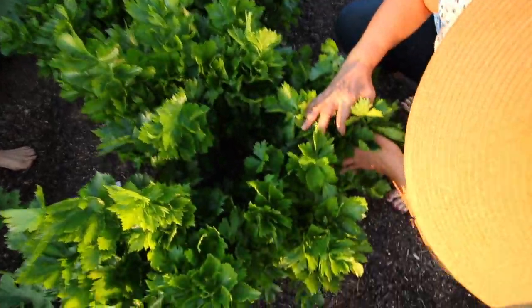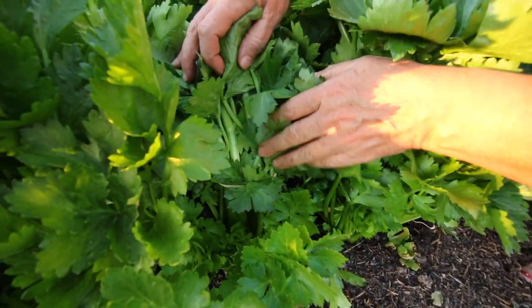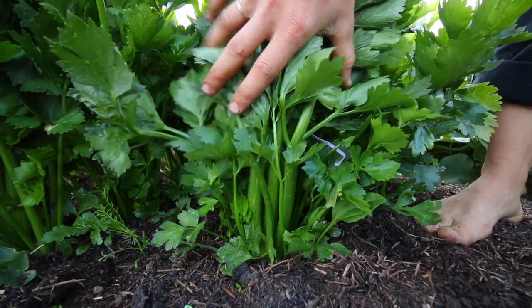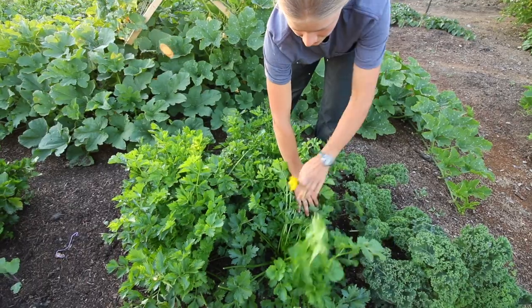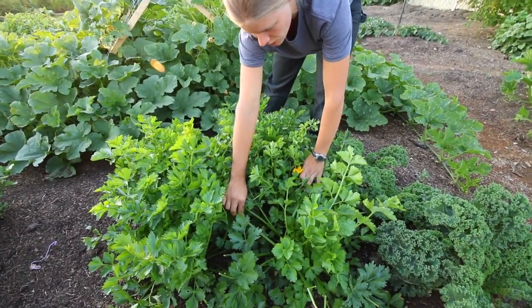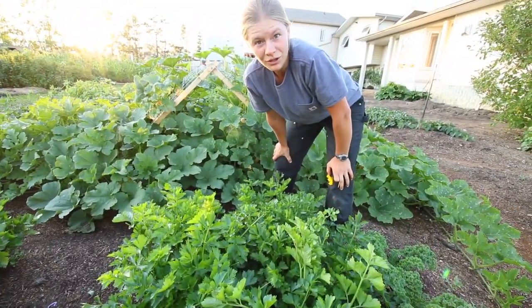Next up we have our tango celery, a variety that we are so far really enjoying and hoping to plant more of next year. And here we have summer celery, which is more of a leafy celery but it does have small stalks that are nice for soups, spices, and bone broths.